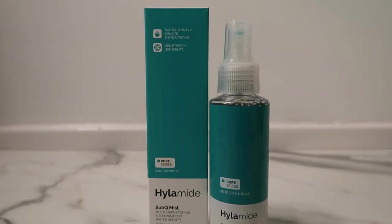Moving on to Hylamide — I've got four products. I bought three of them about six months ago and then recently bought the Sub-Q Skin about four weeks ago. One of my favorite steps in a routine is an essence or facial mist, and I absolutely loved the hydro density mist. They've actually changed the name — it's called Sub-Q Mist now — so of course I purchased that.